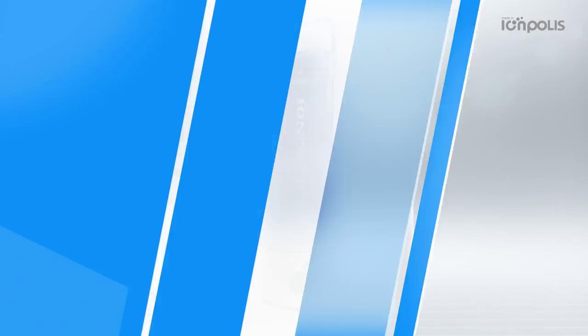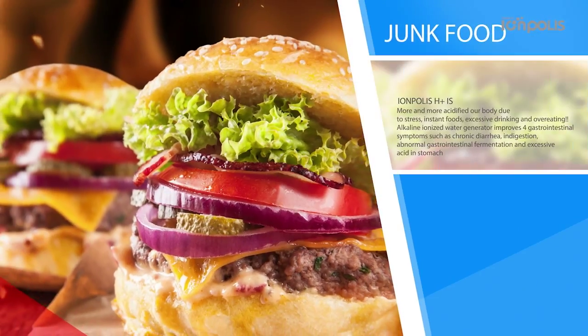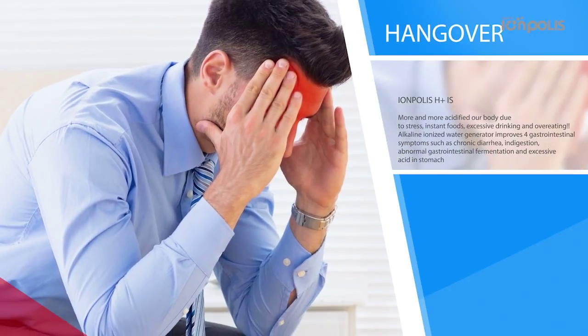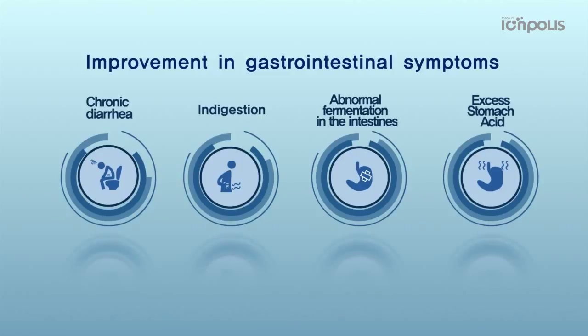Our body has been acidified due to stress, instant heavy drinking and overeating. Hydrogen water is an antioxidant substance. It inhibits skin aging and neutralizes free oxygen radicals and hydrogen radicals in order to protect DNA from oxidative damage.